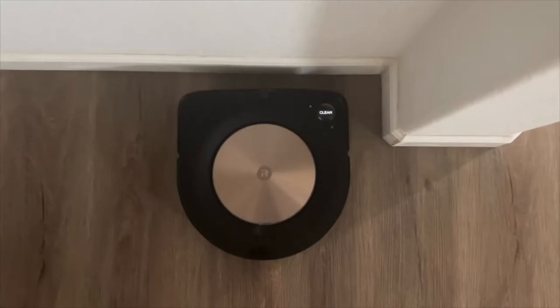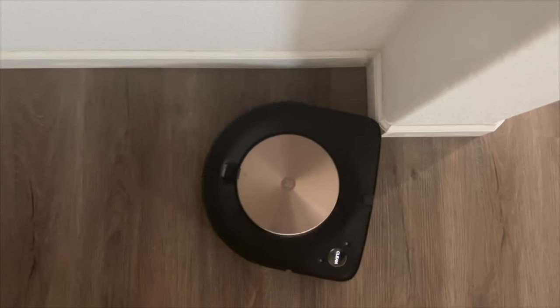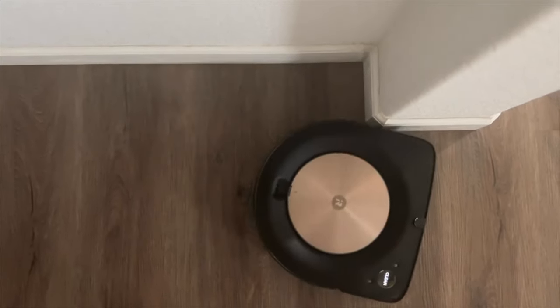A complaint I have with my personal S9 iRobot vacuum is I can't tell if it's about to clean or having error issues. This one I can at least verbally hear, and yes it does support different languages as well — something my iRobot vacuum doesn't have.